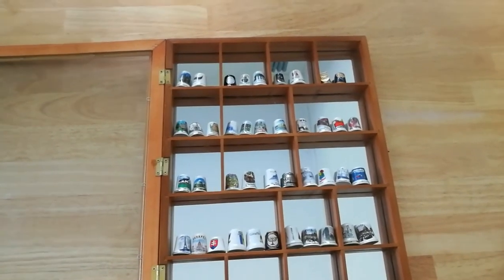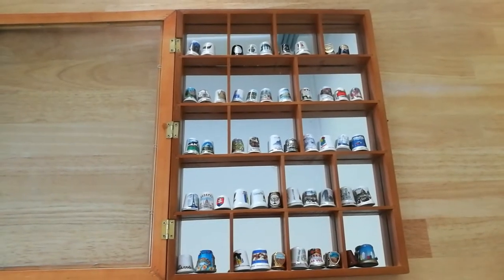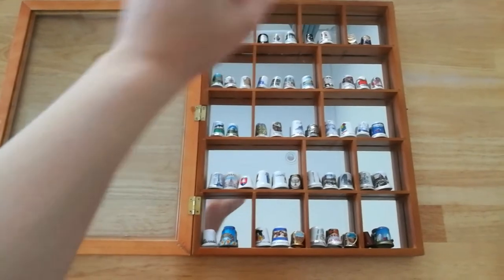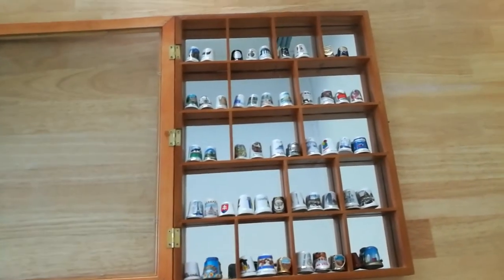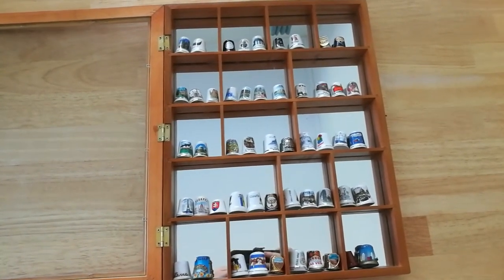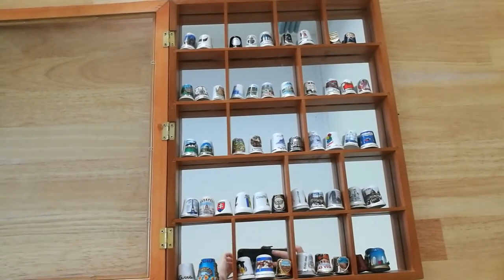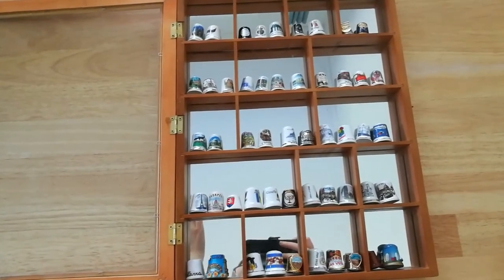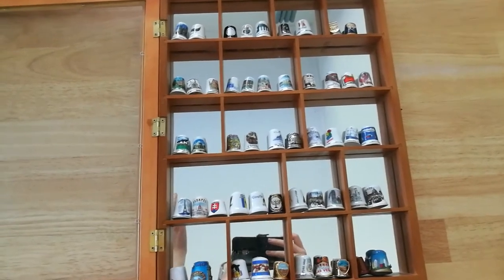Hello and welcome to a video about my thimble collection. This is my entire collection. It fits in this case that has a mirror back and a glass front that I've currently opened so we can look at all of them. There are a total of 51 thimbles as of now and this is a collection I am currently growing. Every place I go to I try to find a thimble. It's not always successful because these are going out of fashion, but let's see.